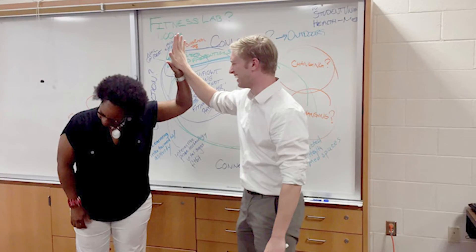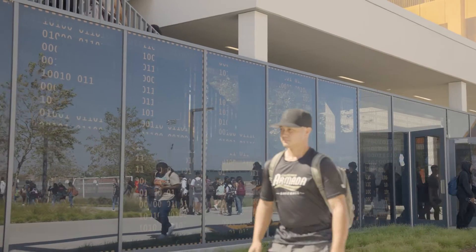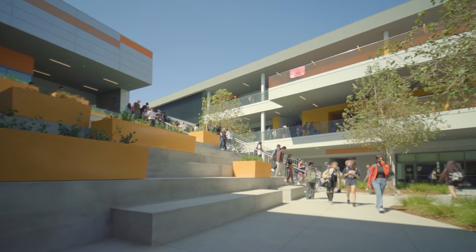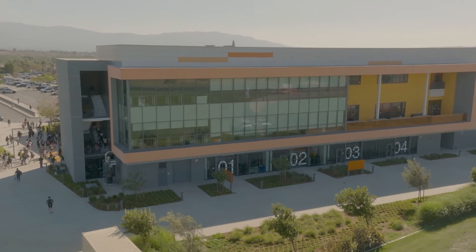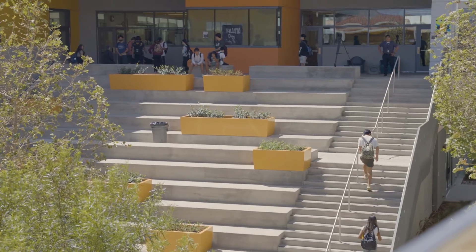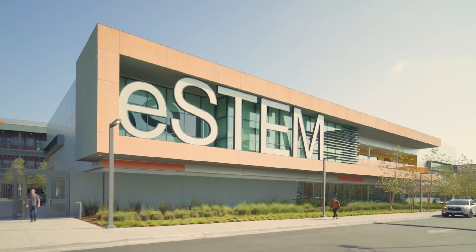Now when I walk in here every day, the feeling that we had when we were designing — it's here. When I walk into the quad, you can't help but smile. The goal was to build a school that would be this entity larger than life — it breathes on its own.